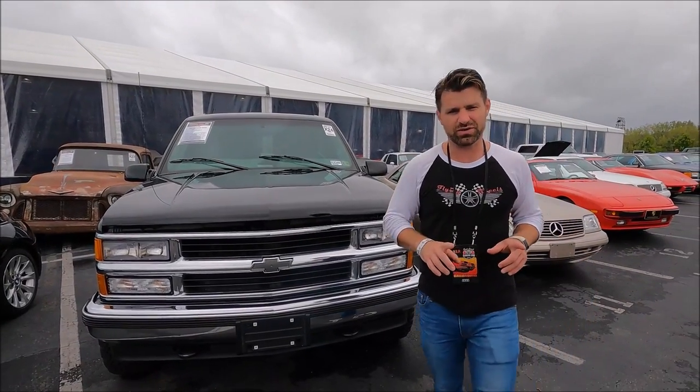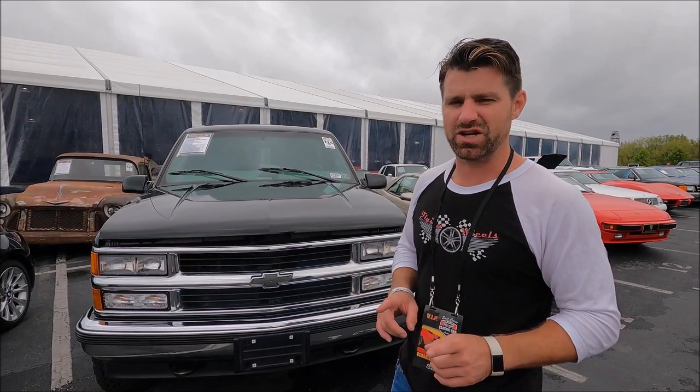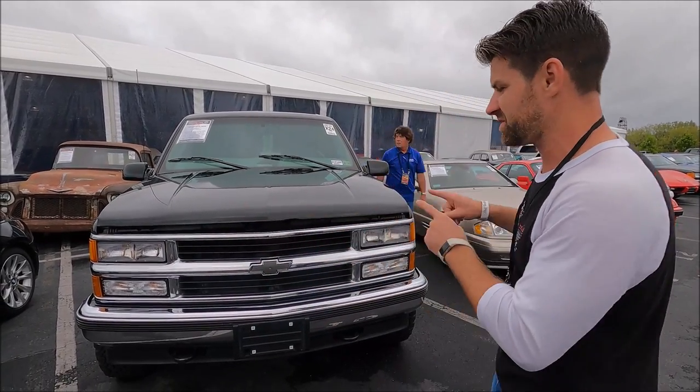This is actually far cooler than you would think. This is a two-door Tahoe — used to be called a Blazer. Pretty neat to find these in two doors, and they're getting more and more rare; they're actually going up in value. Used to be able to buy these pretty cheap, but so many of them are rotted, rusty, and gone that it's hard to find a clean one. And this one's pretty clean.